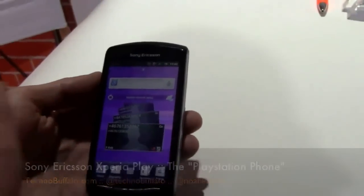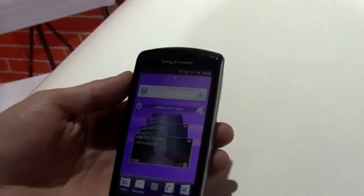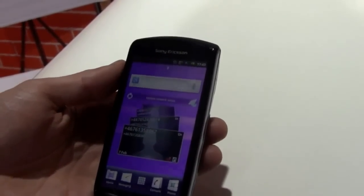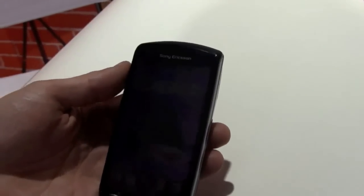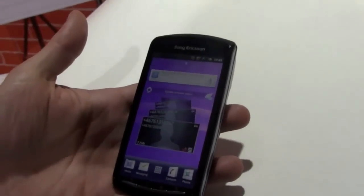So what we have here — this is the Xperia Play, a fully-fledged smartphone. As you would expect from one of our Xperia devices, you get the Sony Ericsson flavor of Android Gingerbread. It's running on the latest Android release available, which is Android Gingerbread 2.3.